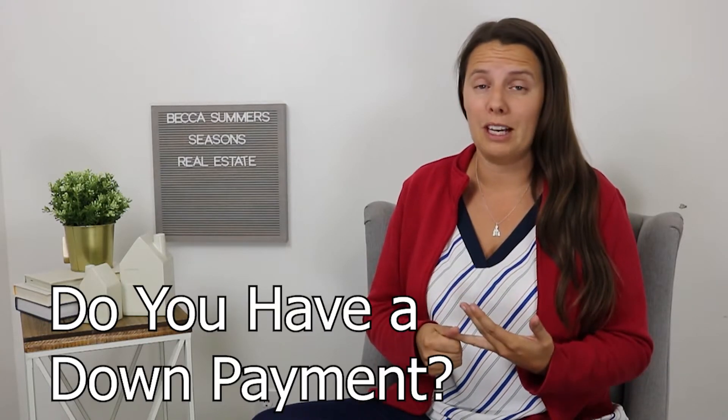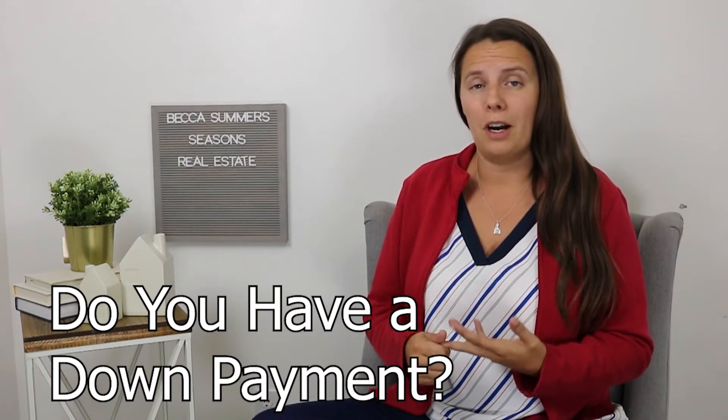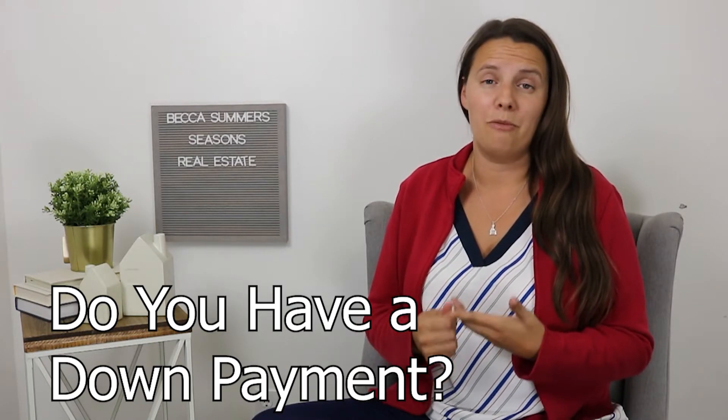The second factor is do you have a down payment, are you a first-time home buyer, and how much extra debt you have beyond your housing costs.